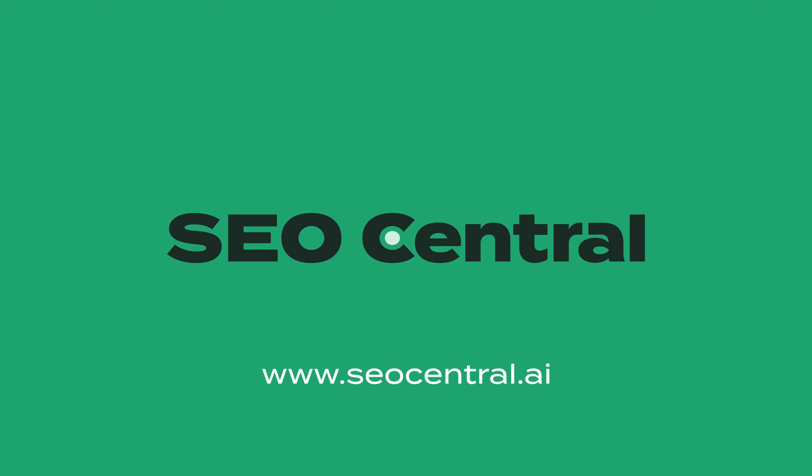Try it free today. Click on the link below or visit us at seocentral.ai and say goodbye to the SEO busy work.